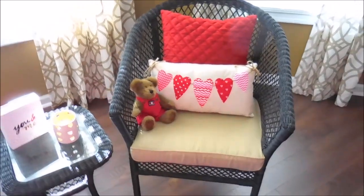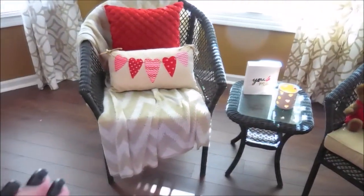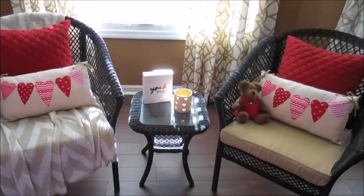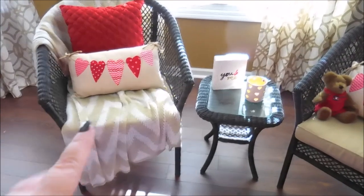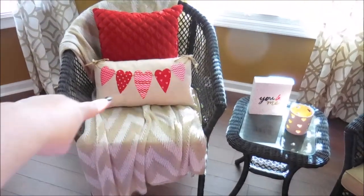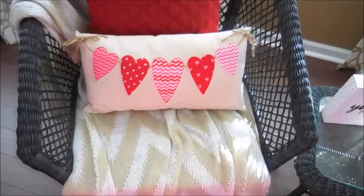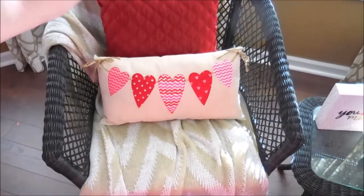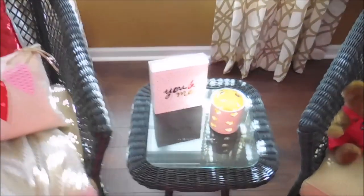I am in my bedroom, and in both of my chairs which sit in front of our window, I have a red pillow in the back and I have this pillow in the front with burlap ribbon. I got this pillow at Kirkland's — I don't remember where I got the red ones, but these ones are from Kirkland's.